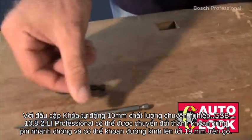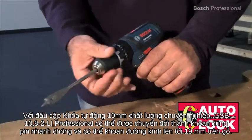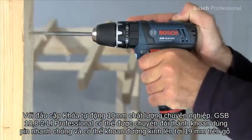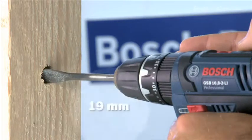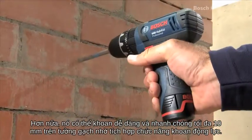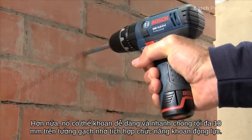With its professional quality 10mm auto-lock chuck, the GSP 10.82 Li Professional can be converted into a cordless drill in no time and can handle drilling diameters of up to 19mm in wood. What's more, it quickly and easily completes jobs up to 10mm in masonry due to its integrated impact drilling function.